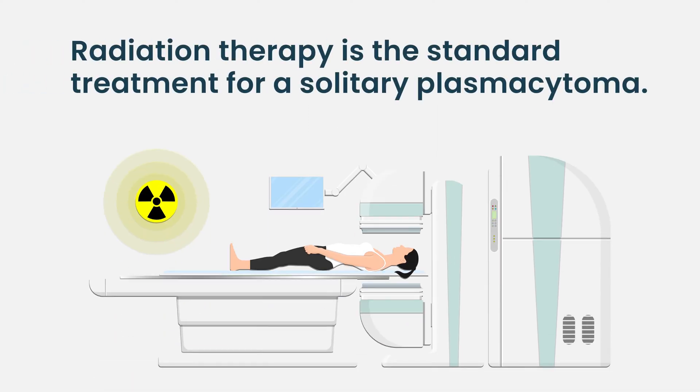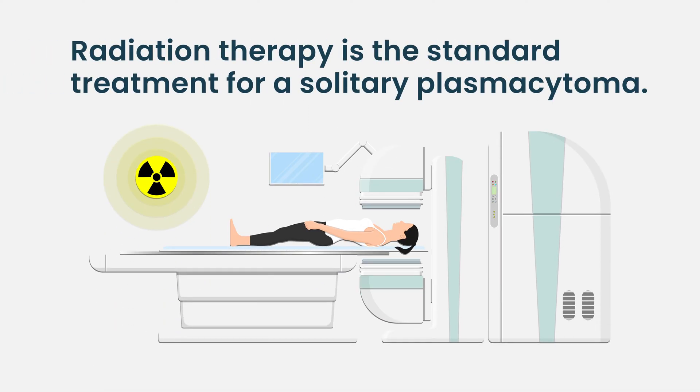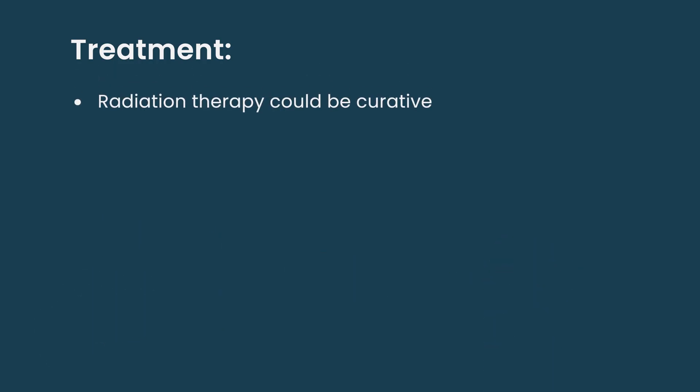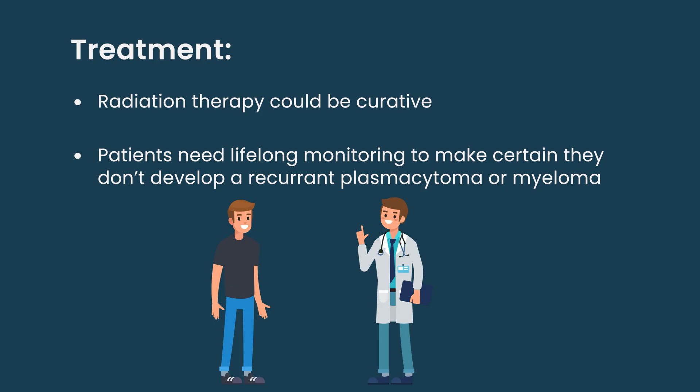...you can use radiation treatment — a higher dose of radiation treatment — and in some percentage of patients that actually might be curative of the plasmacytoma, although it does warrant continuing to monitor those patients lifelong to make sure they don't progress or develop multiple myeloma later in life.